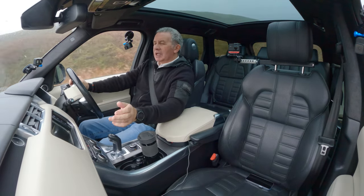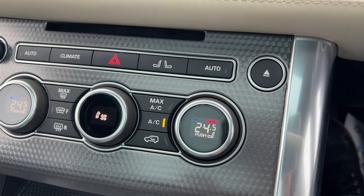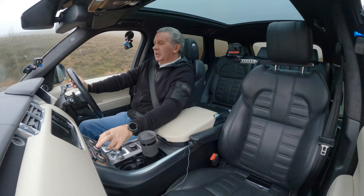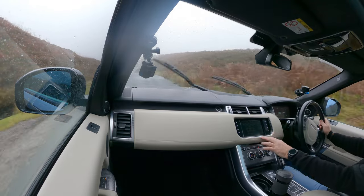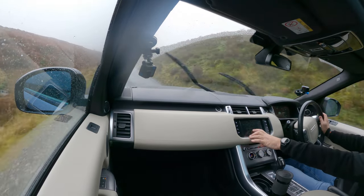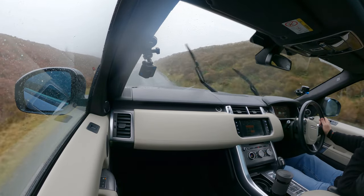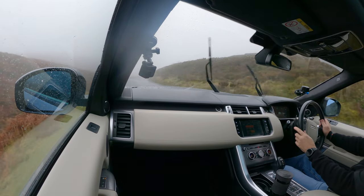Nice and easy — everything's nice and easy to use, three main controls there. There's your heated front screen switch; the climate control shows you where you can have the air going. Put it on the screen as well — it's got rear climate control.